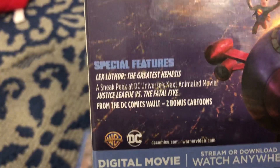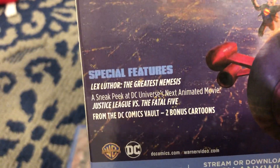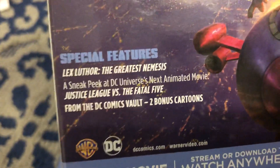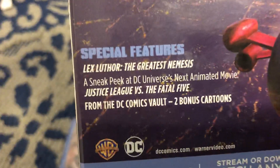And here's some of the bonus features: the Lex Luthor sneak peek at Justice League vs. The Fatal Five, and two DC Comics vault bonus cartoons. I actually do own Justice League vs. The Fatal Five — I already have it on Blu-ray.